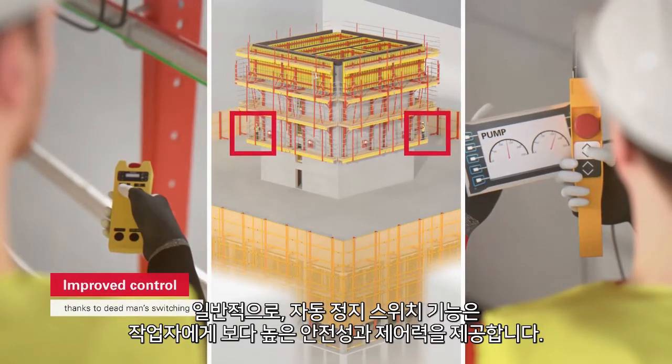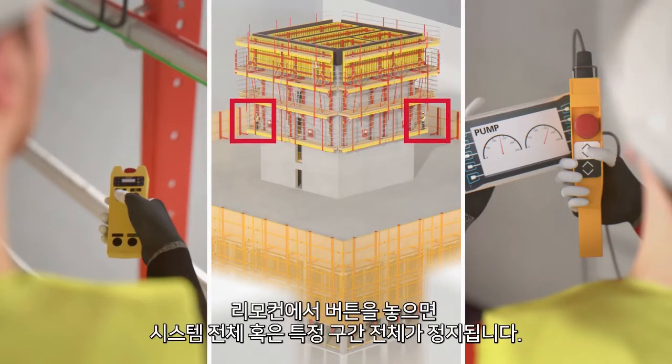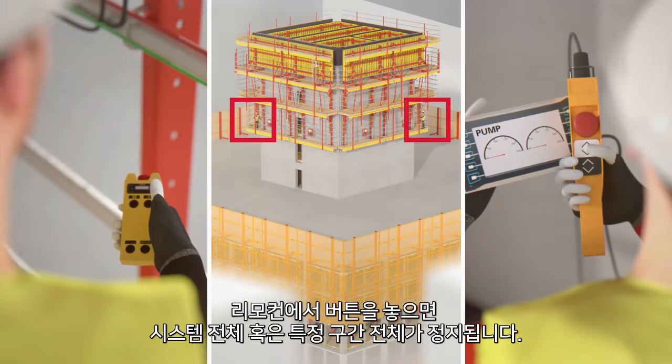Generally speaking, the dead man switch functionality provides the operator with a greater degree of control and safety. As soon as the button is released on any remote control, the entire system comes to a standstill or the entire climbing group stops.